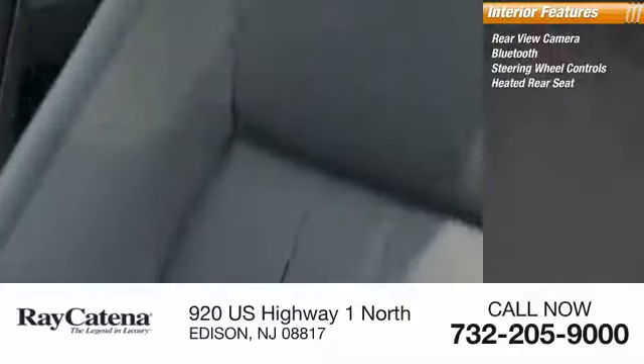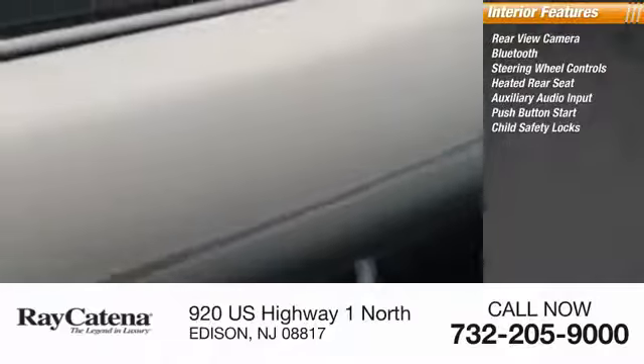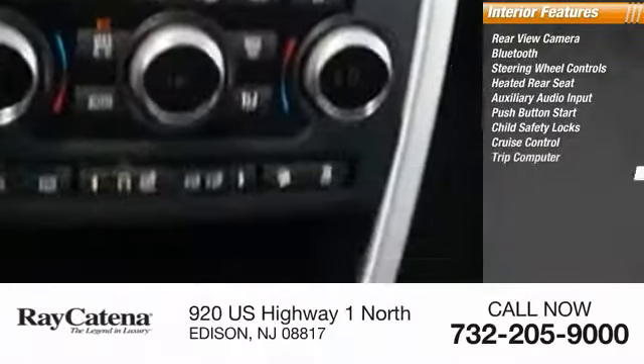Heated rear seats, auxiliary audio input, push-button start, child safety locks, cruise control, trip computer, and power outlets.